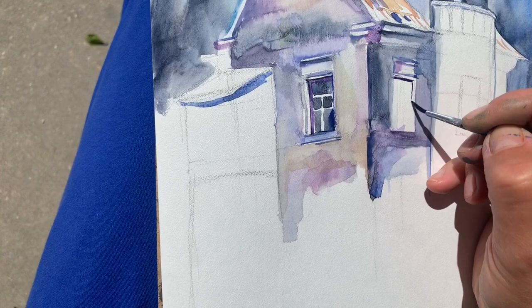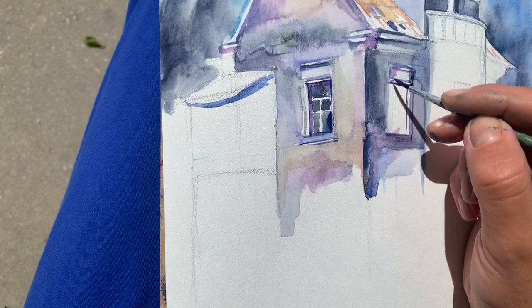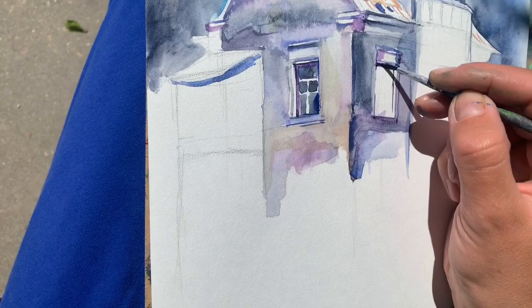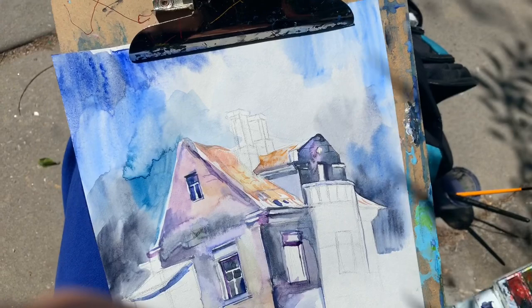We had a very interesting architectural heritage. We have different styles here, but my city is most famous for the modern style, which dominated during the beginning of the 20th century — before the Russian Revolution. Very many talented architects built here. Fantastic houses. One of them is here in front of you.